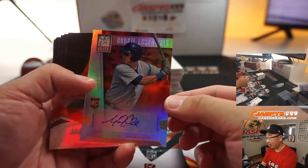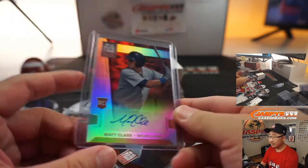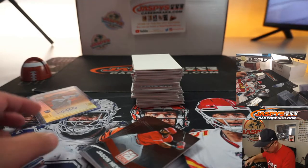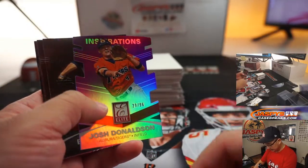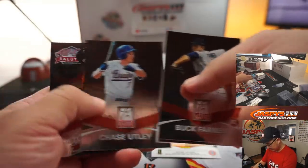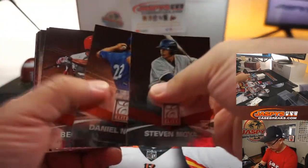Matt Clark — he was a rookie, 51 out of 75. For Milwaukee, that's going to be for Aaron Pettit. Not sure if he's still around, but there he is right here. We've got Josh Donaldson as an Auburn Tiger, 29 out of 96. I would go to whatever team he was on in 2015, whatever the checklist says.